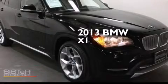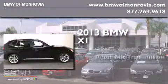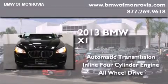This is a 2013 BMW X1. This crossover has an automatic transmission, an inline four-cylinder engine, and the added safety and control of all-wheel drive.